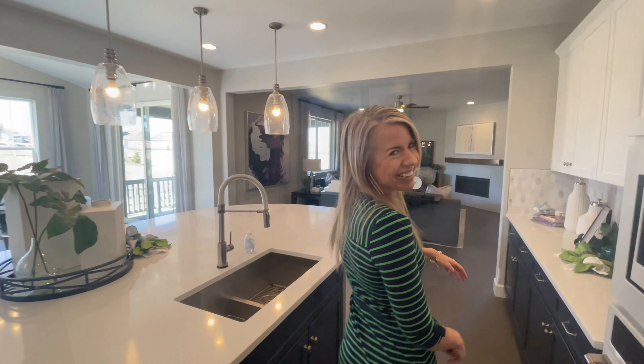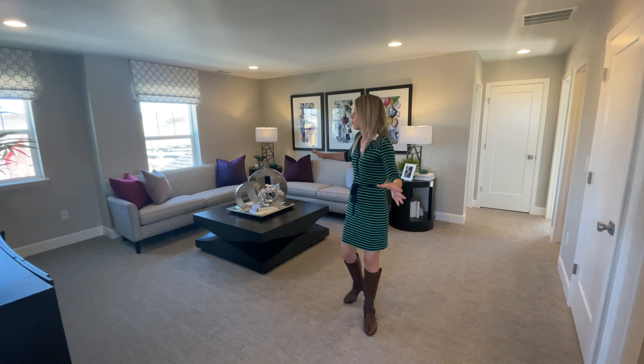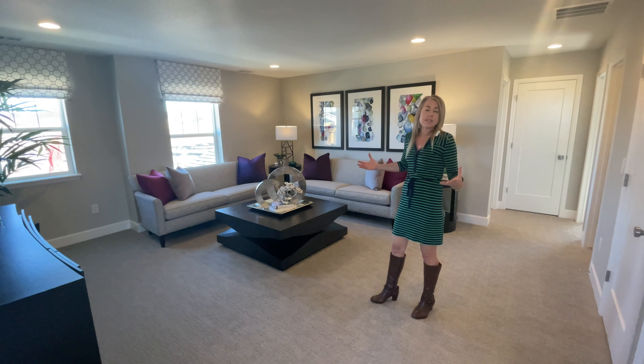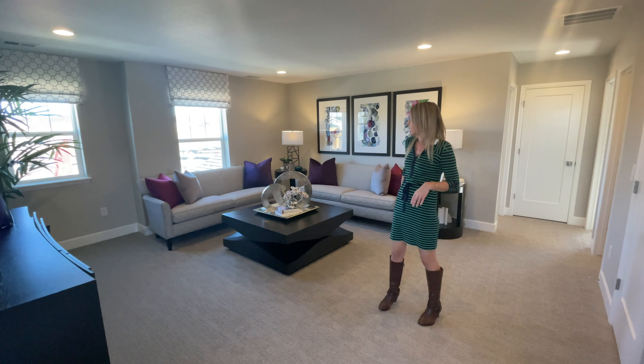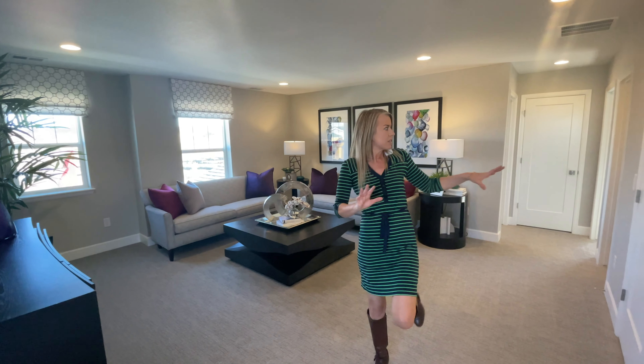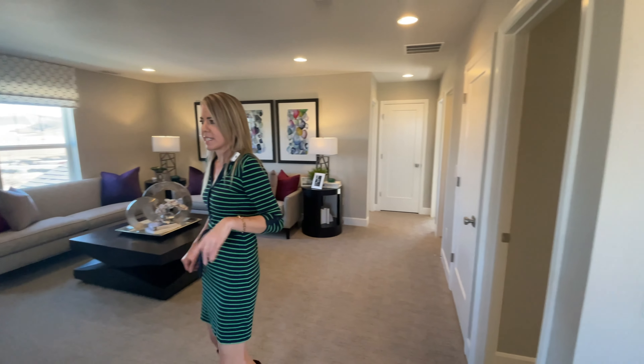Let's head upstairs. When you come up from the stairs you walk right into your loft — it's a nice size loft. Great usable space; they have it set up as a TV room, but think about how you'd use it best for your family.